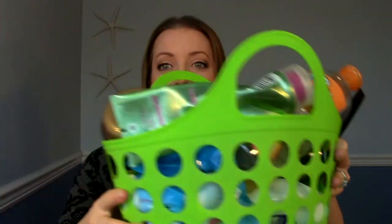Hey everybody, so this is going to be another empties video. I haven't done one in a couple months, so I have quite a bit happening here — it's kind of overflowing my basket. If you don't know what an empties video is, basically I hang on to my trash, the things I have used up over the past couple of months, and I tell you whether or not I like them, if I repurchased them, and what I thought about them.